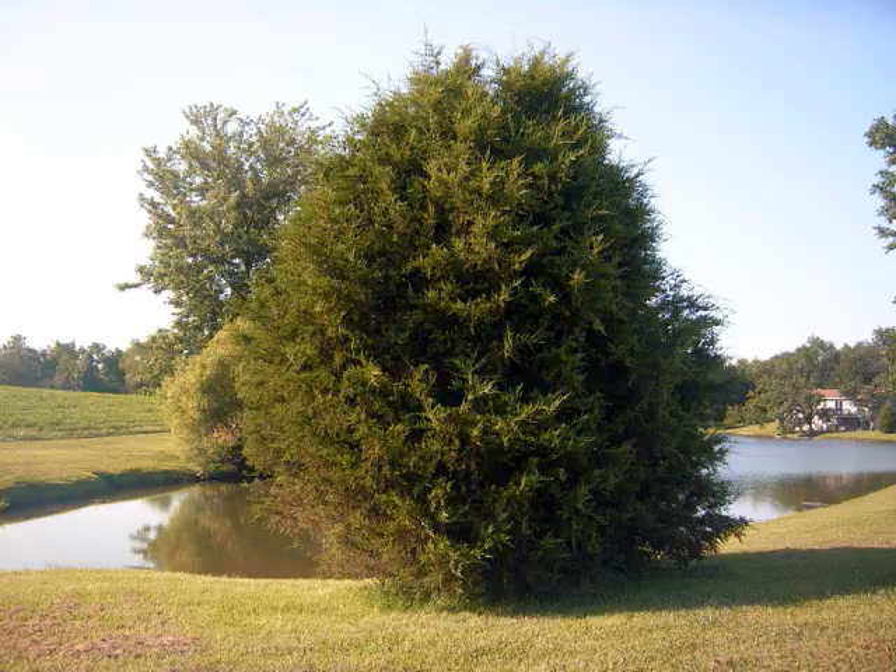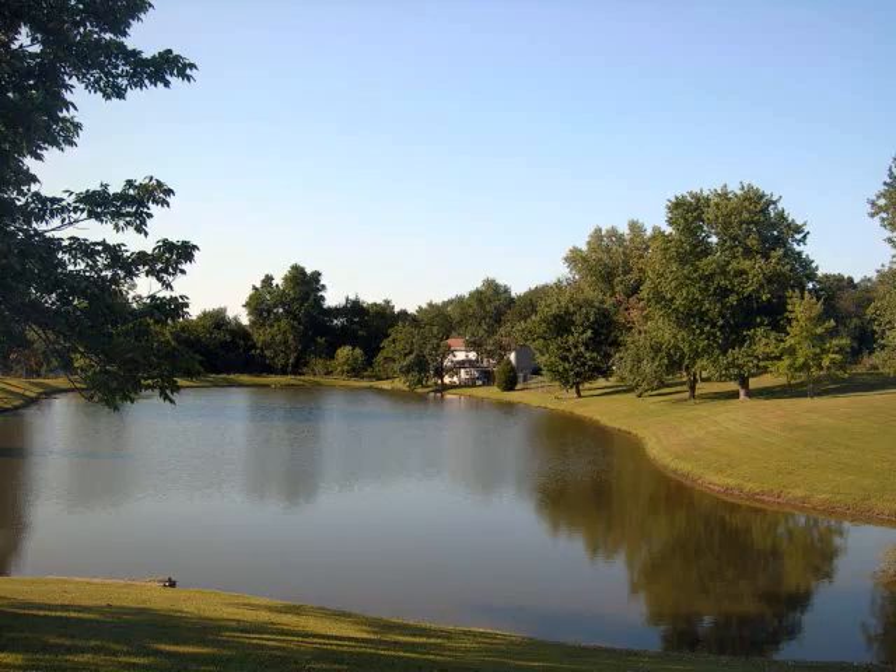This is an eastern red cedar, which is a transplant from Gerald, Missouri. It's a big tree.